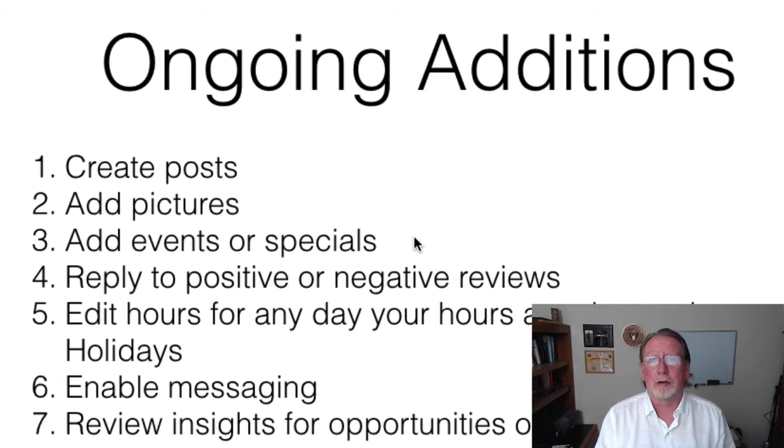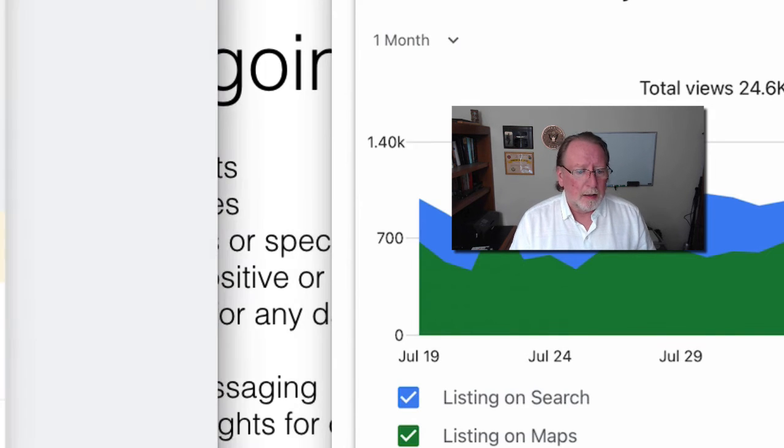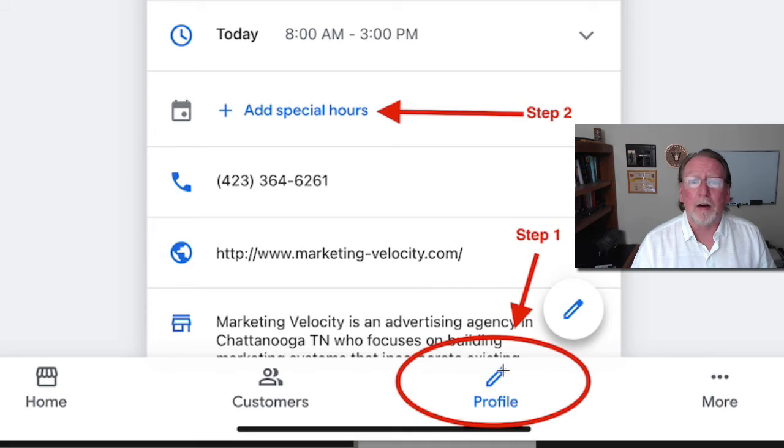Once you have the app, Google will send you a notification when you get a new review; just click that, it takes you right into the app, and you can reply there. Also edit your hours for holidays or early closings — make sure you go in and update those. In the app, click the profile section at the bottom, then 'add special hours,' and it'll let you add whatever hours apply for that occasion.